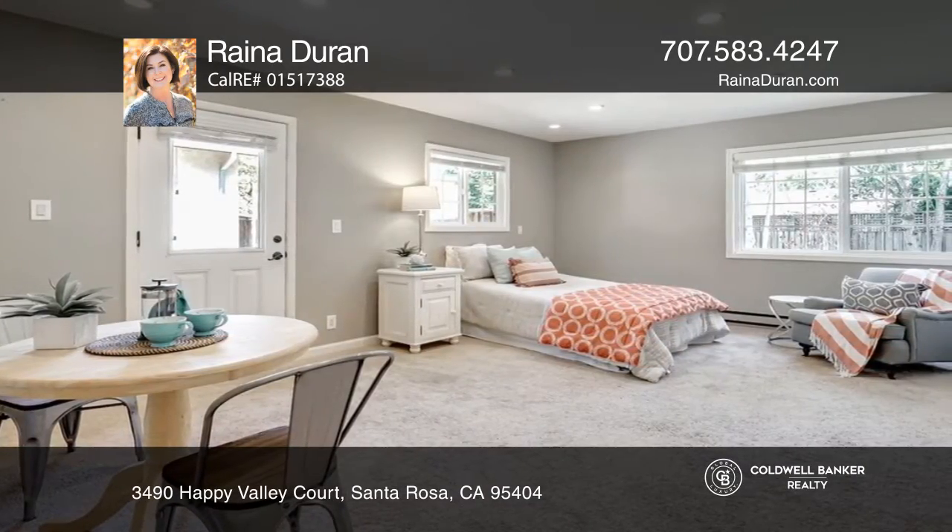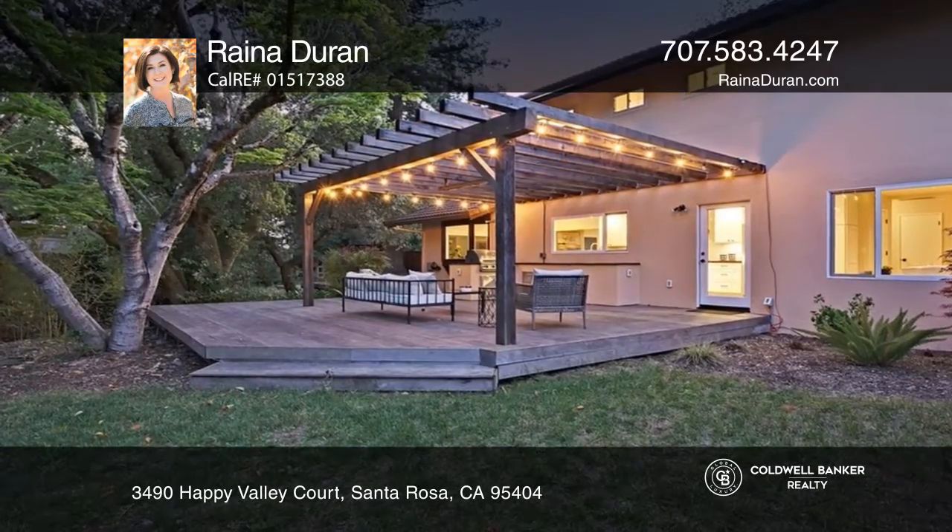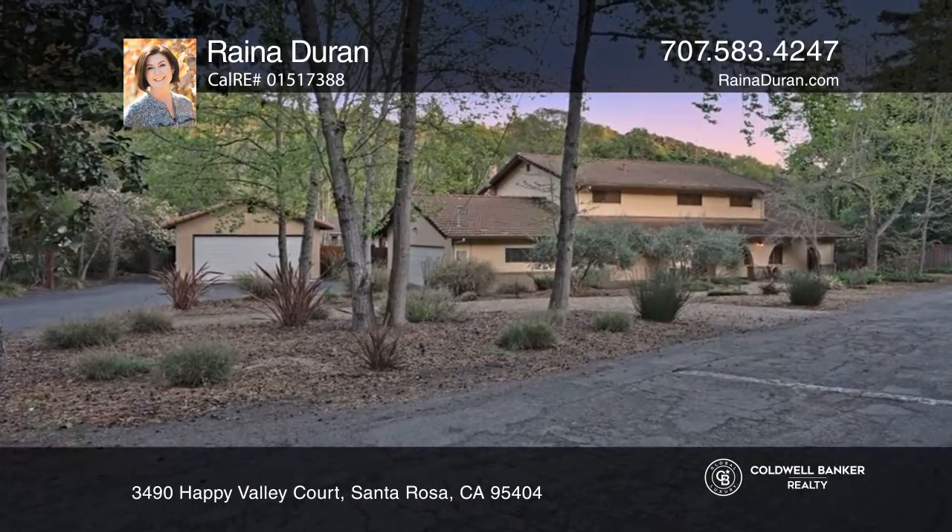The formal living room boasts open beam ceilings and a stone fireplace. Enjoy the private deck with a heat lamp, a pergola, and an outdoor kitchen.